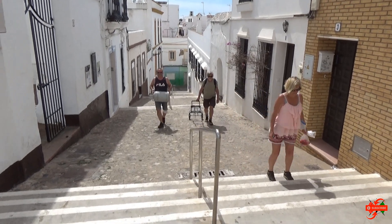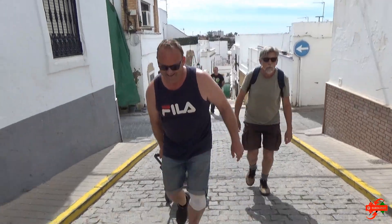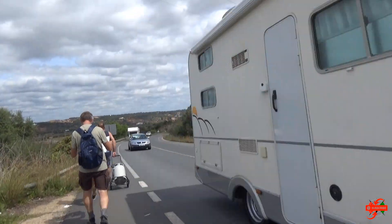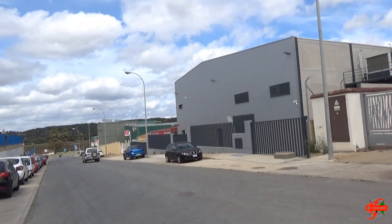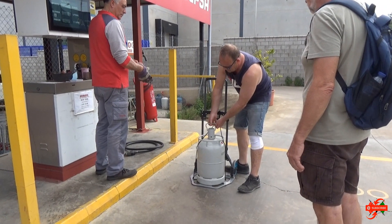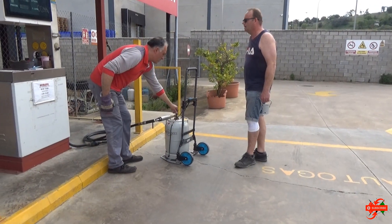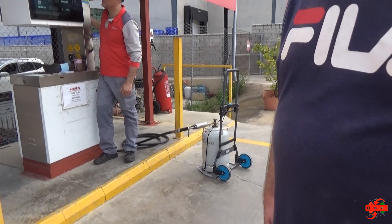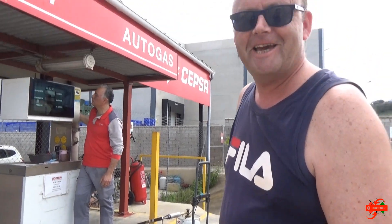Lucky we have a trolley — you can always rely on Google Maps. We're almost at the gas station. In Spanish they call it 'llenar', so we have to remember: llenar la botella.